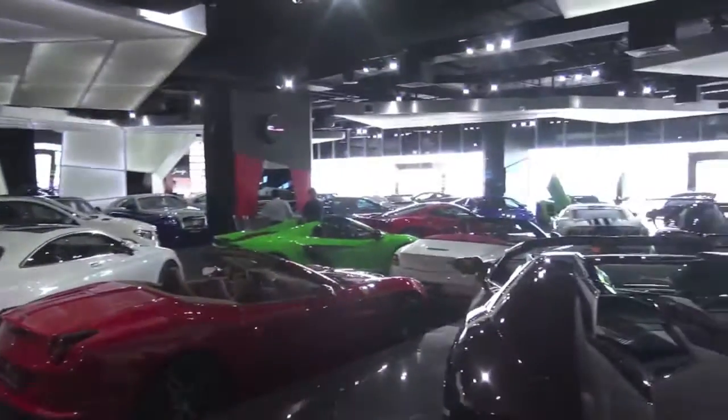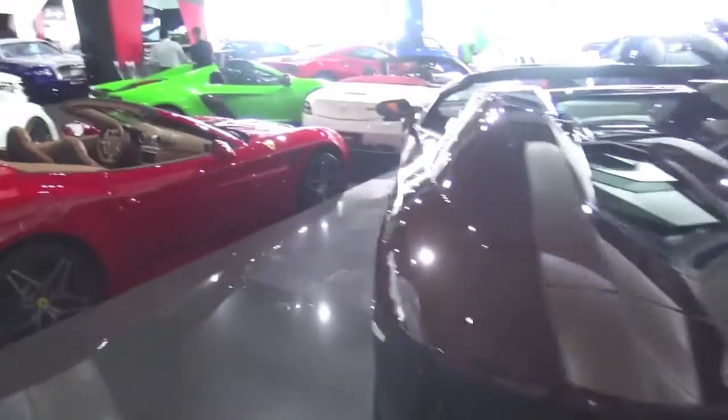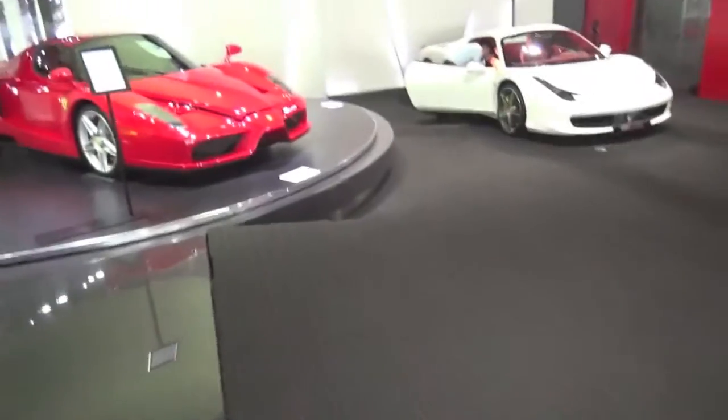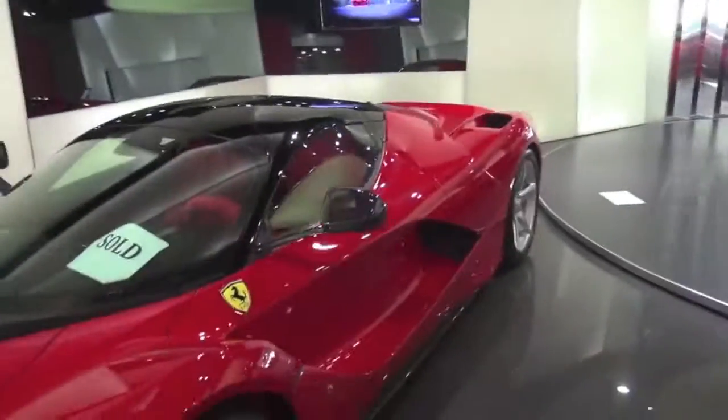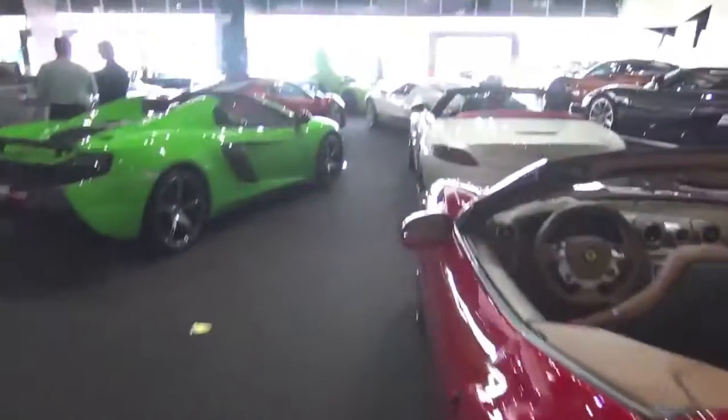What a place to be able to come down to. Some of the best cars in the world are here. If I had to pick any one of these cars, it would have to be the Agera RS over in the back corner, because it is just truly amazing.